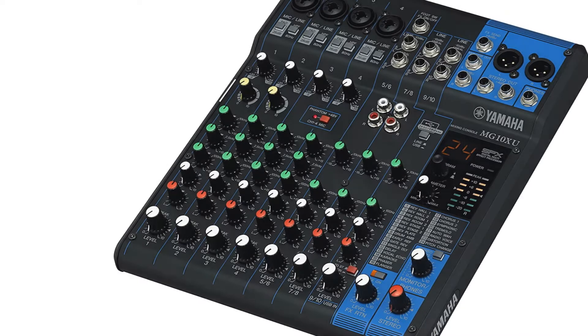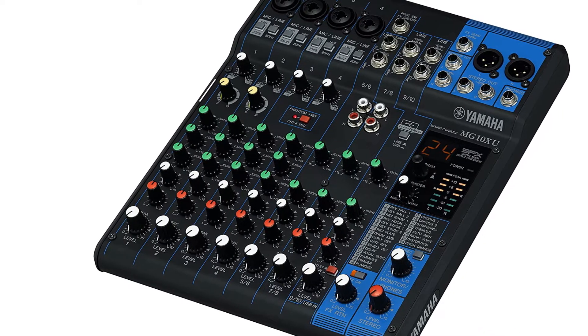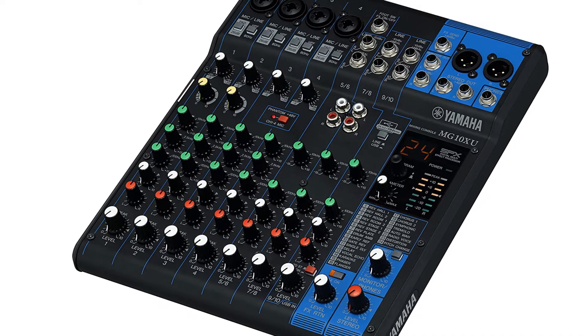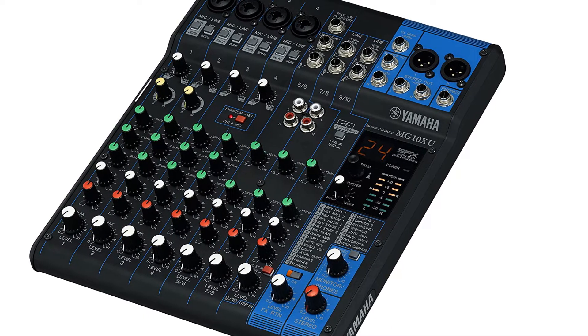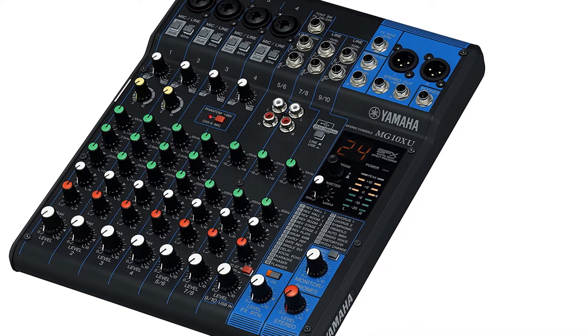Yamaha is known for its quality, and the company has implemented plenty of reliable features on the MG10 Su. It is also decently compact so it won't take up too much space, and is easy enough to take on the road with you for smaller gigs.